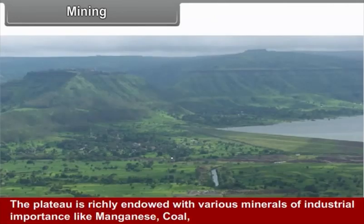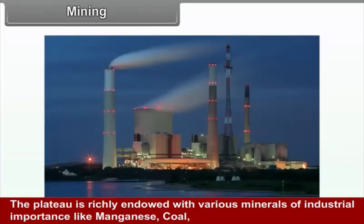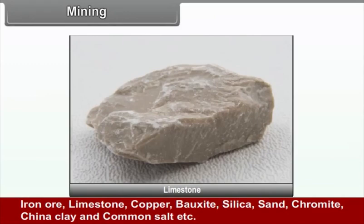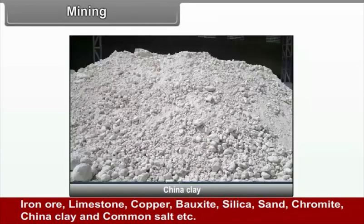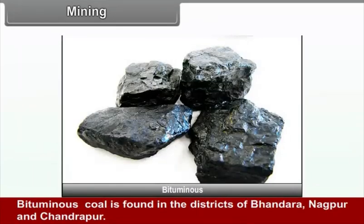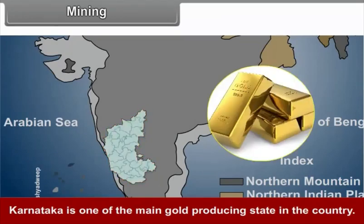Mining. The plateau is richly endowed with minerals of industrial importance like manganese, coal, iron ore, limestone, copper, bauxite, silica sand, chromite, china clay, and common salt. These minerals are found in substantial quantities on the plateaus of Maharashtra, Karnataka, and Telangana. Bituminous coal is found in the districts of Bhandara, Nagpur, and Chandrapur. Karnataka is one of the main gold-producing states in the country.